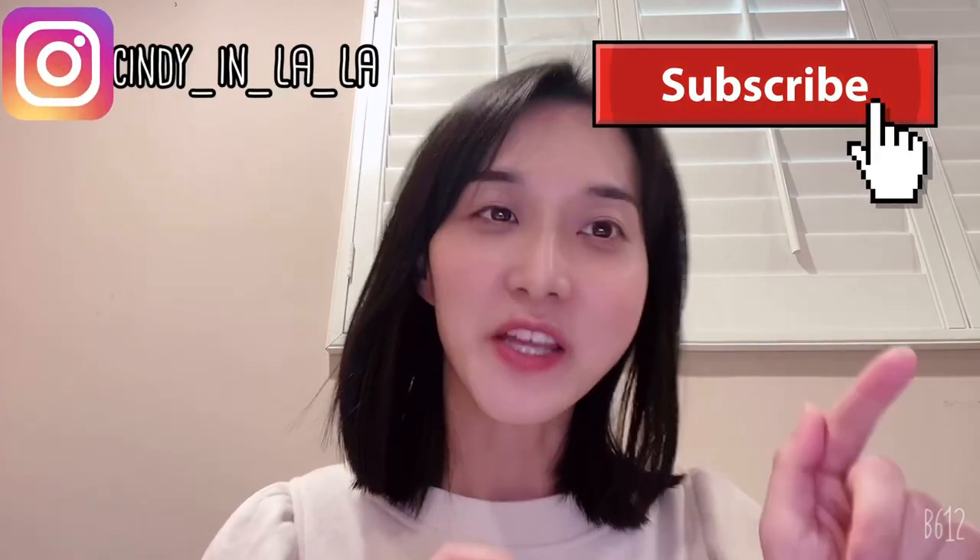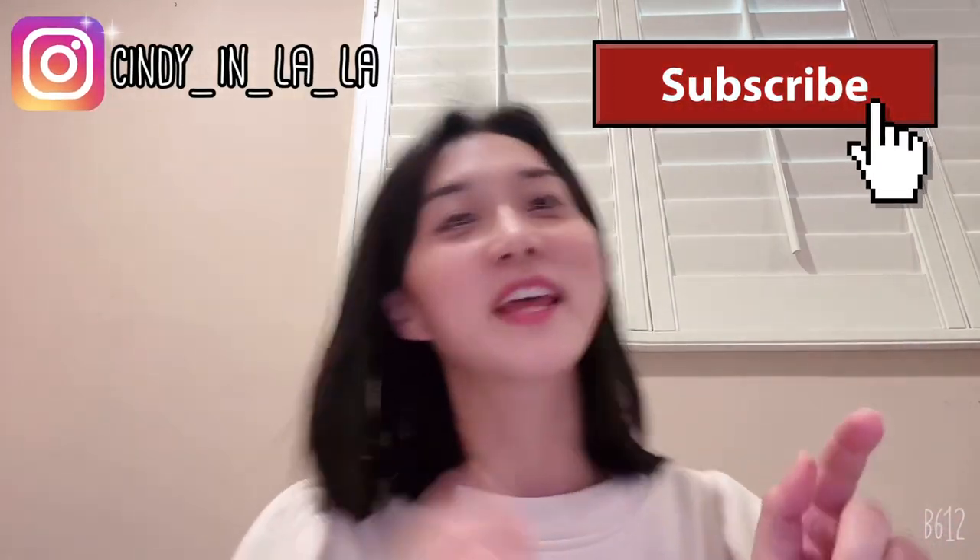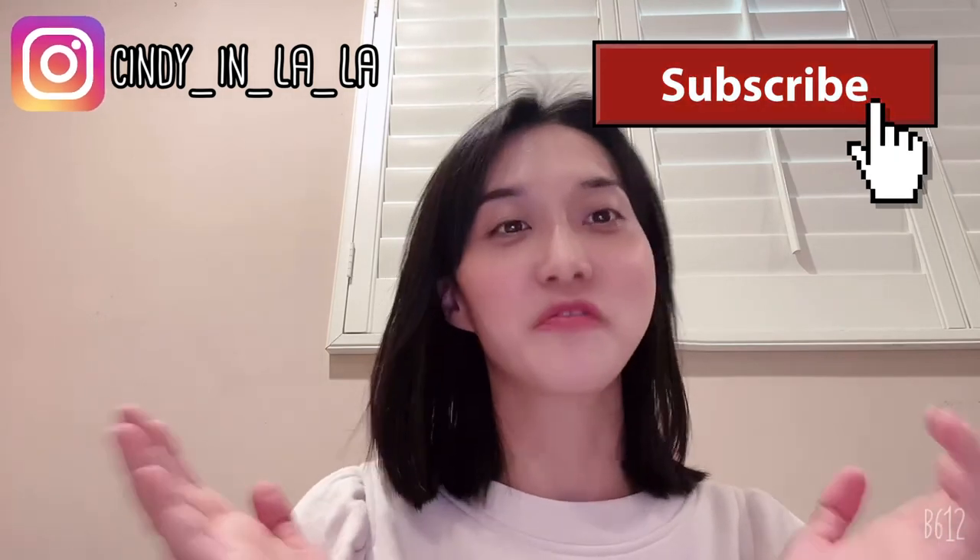Hi guys, welcome to Cindy in LA! If you're interested in fashion, luxury items, and lifestyle in LA, don't forget to hit the subscribe button so I can continue showing you more videos. Today I'm going to the Chanel store to buy mini bags — yeah, not just one. I'll show you the bags and prices.